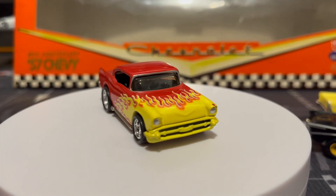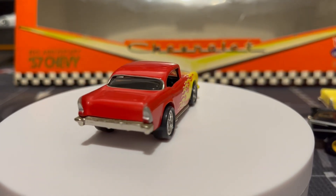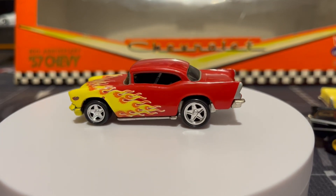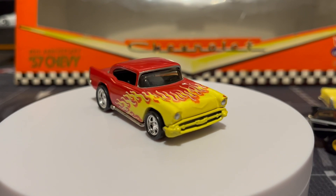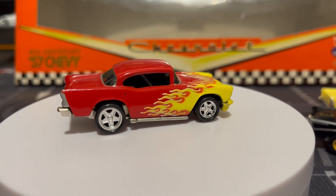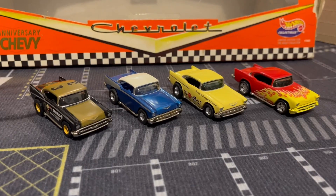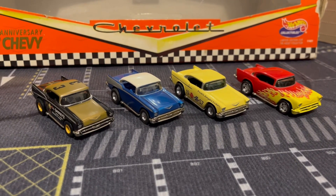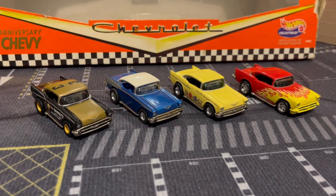And this one is my favorite — those flames, I just can't get over it. Really cool, the red with the orange and yellow flames, really really cool, and really nice rims too. Those are all the cars from this set — let me know what you think, which one was your favorite. Hope you guys enjoyed this video, thanks for watching.